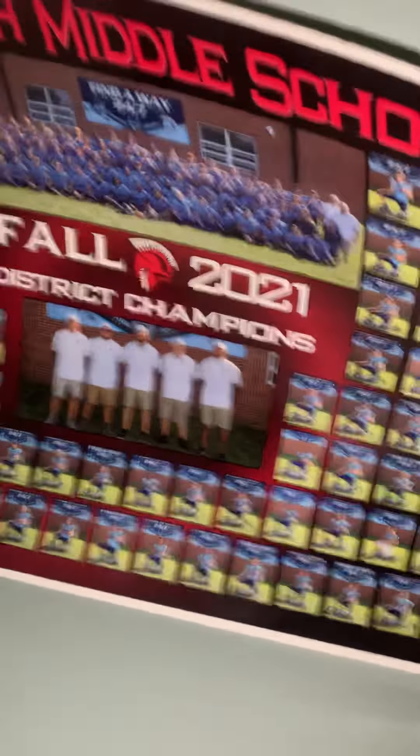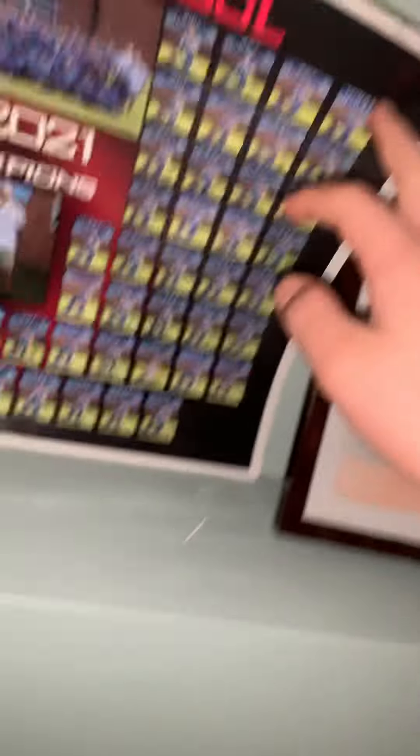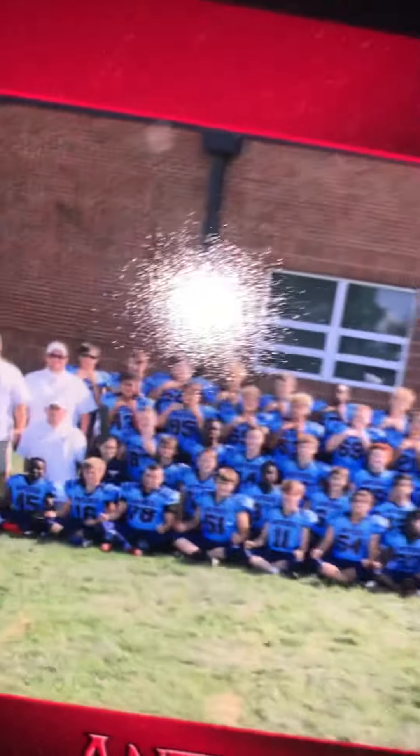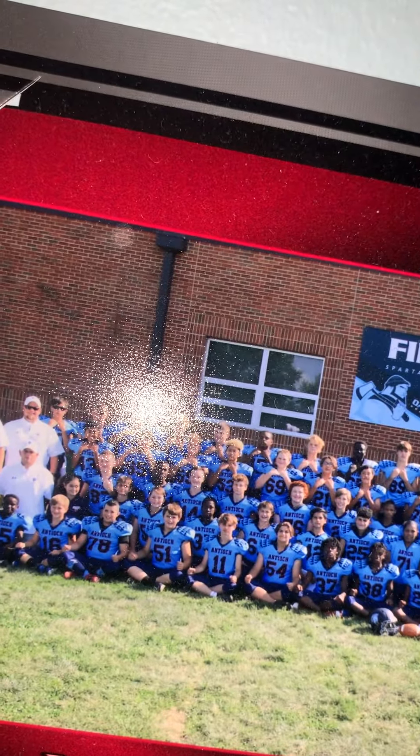This is the district champions picture of Anyok Middle School. I'm right here in the picture. Let's see where I am — I'm right here. And that's the team picture.